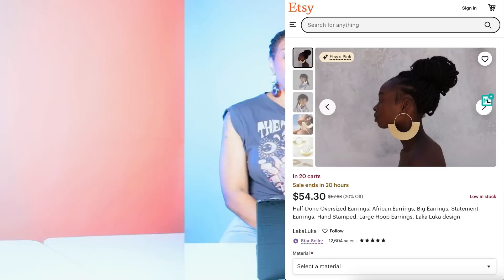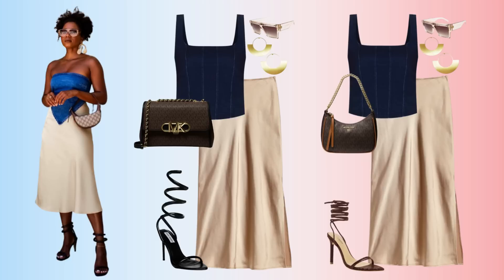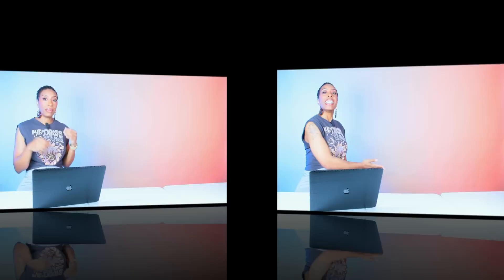For the earrings, we're going to Etsy for $54 — they have these half-done oversized statement gold earrings, really really nice big oversized pieces. And there we have our look! Take your pick on the shoes and bag — we have our denim top, our slip skirt, our ankle wrap sandals, our bag, sunglasses, and our statement earrings.